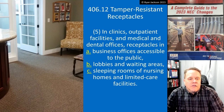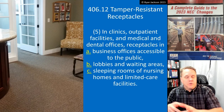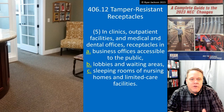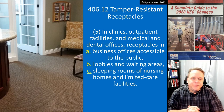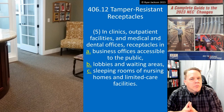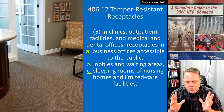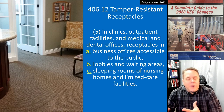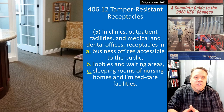You go into the waiting area with your kids, maybe they call you back first to get your cavities fixed, and the kids are left in the waiting room — fine, no problem. Item C: sleeping rooms of nursing homes and limited care facilities. That one makes sense too — you take the kids to visit grandma or grandpa in a nursing home and maybe the kids are in there sticking their keys in the receptacle.